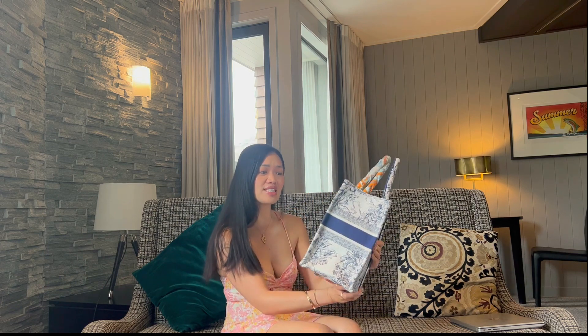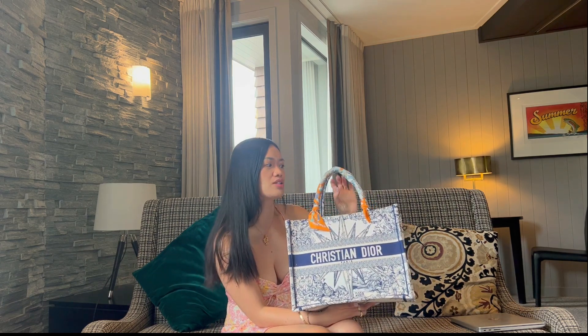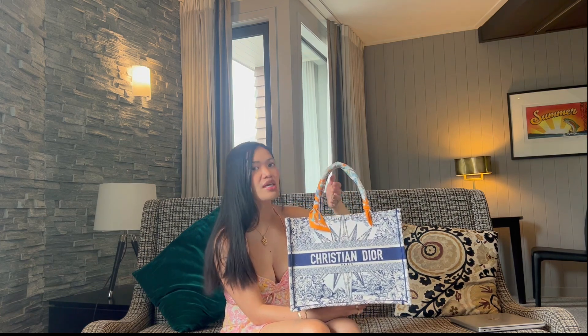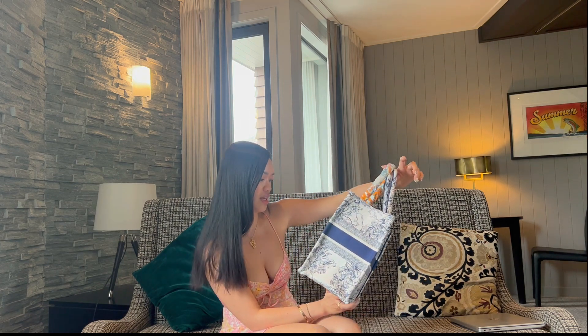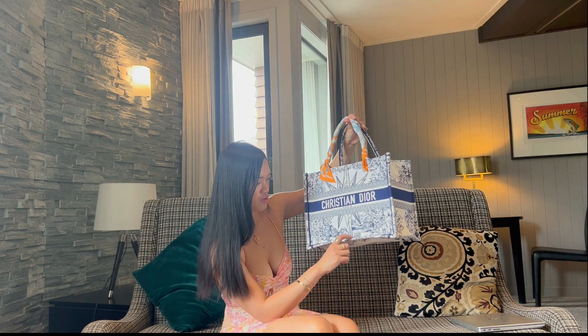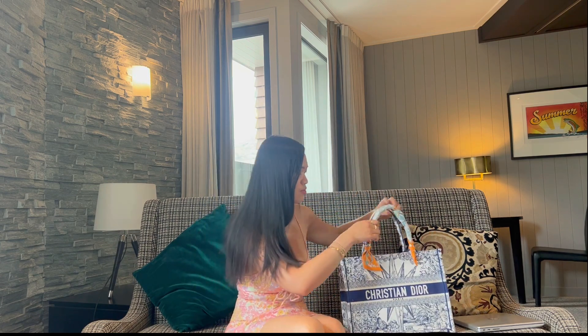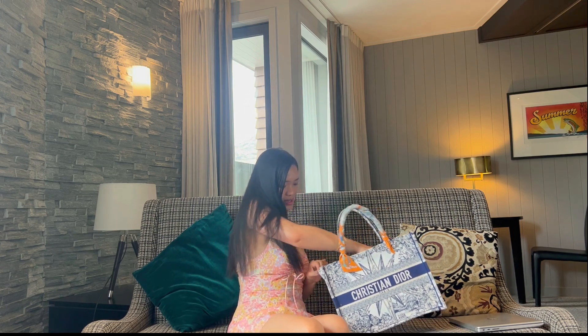This pattern is so gorgeous. I've seen this bag so many times but this is the pattern that drew me into purchasing it because I love it. There's a signature here that says Christian Dior, and on the front — I'm just going to remove the contents of the bag so I can show you.